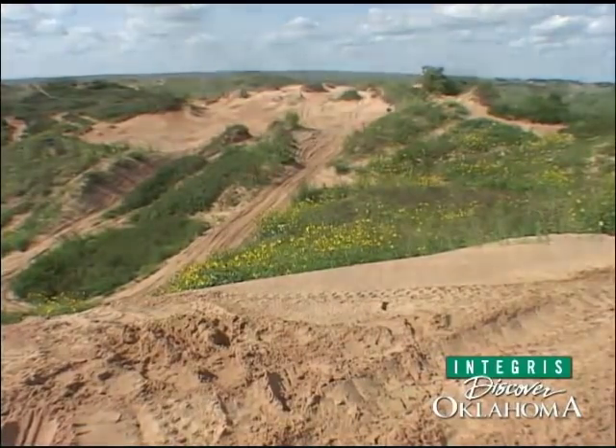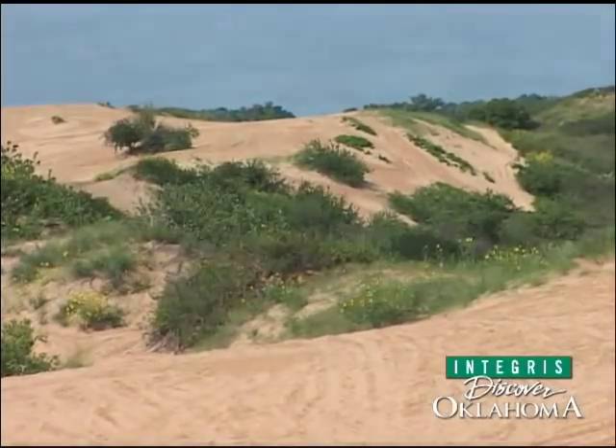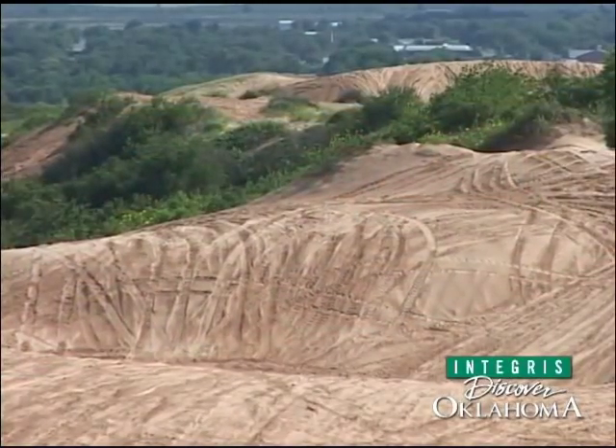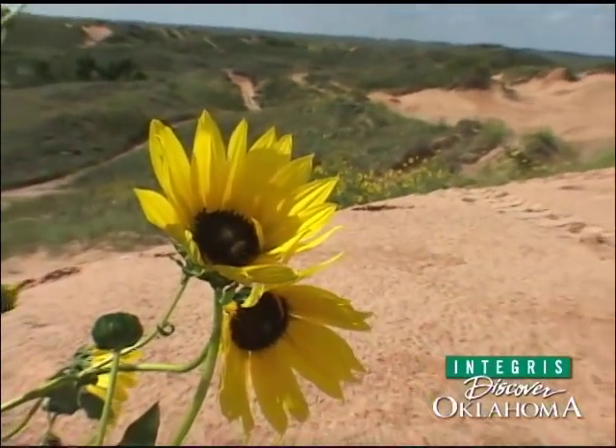Beaver Dune State Park is a place of stark beauty. The sand dunes roll through the hills one mile north of the city of Beaver in the Oklahoma Panhandle. In years where there's plenty of rain, the dunes are ablaze with wildflowers.